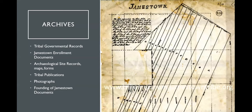To give a brief overview of what the tribe currently has in its ever-expanding collection: the archives facility houses tribal government records including federal recognition papers, Jamestown enrollment documents — which are restricted to tribal members — archaeological site records, maps, excavation forms, tribal publications including annual reports, newsletters, and calendars, photographs from tribal citizens and families, really old publications and maps from the founding of Jamestown, and even rare books currently housed there until the library is finished.